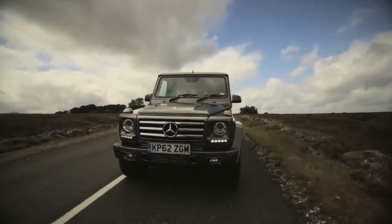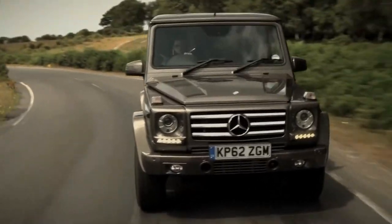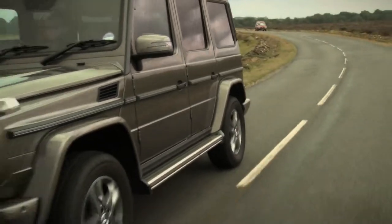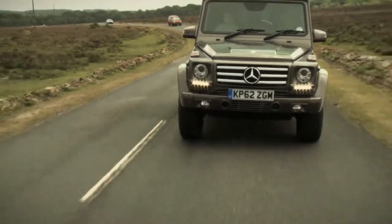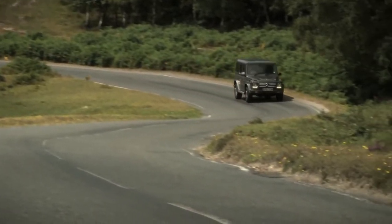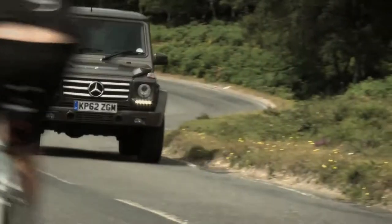A driver's car? This ain't. It's not all that brisk — nought to 62 miles an hour takes 9.1 seconds, so it'll trouble a Mini Cooper off the lights, but that's about it. Its top speed is 108 miles an hour, which isn't very fast at all. It handles well enough — it's nice and perky around town and on the open road — but it's not that great at cornering. You have to remember this is a car designed for crossing deserts, not for the corners at Silverstone.